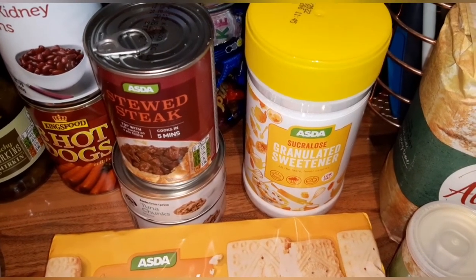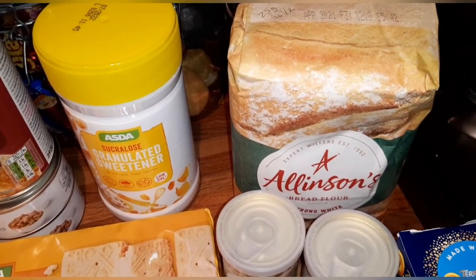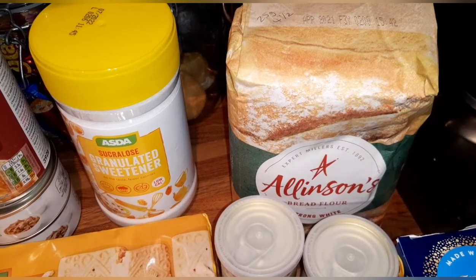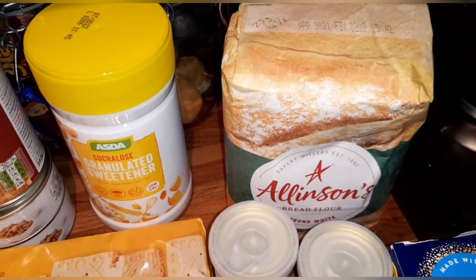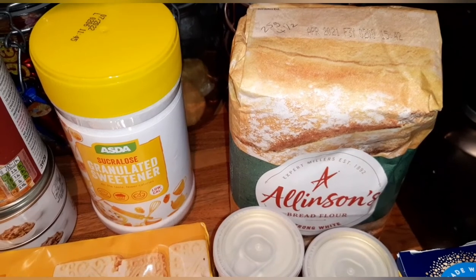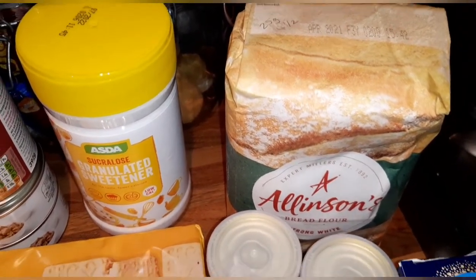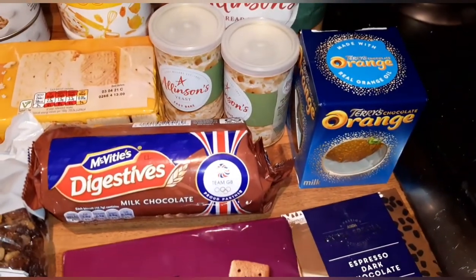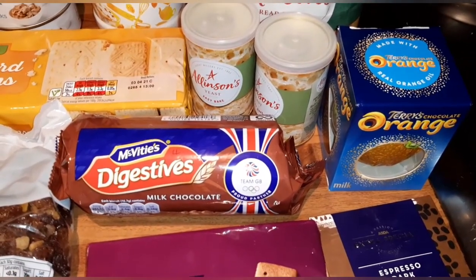The bread maker is in, so my partner wants some bread flour. I've got some strong white and I bought some wholemeal, as we're looking into making a Healthy Extra B wholemeal loaf or some rolls. I just need to do my research but I'll keep you posted on my 'what I eat in a day.' For now, 25 grams of the wholemeal flour is four and a half syns.